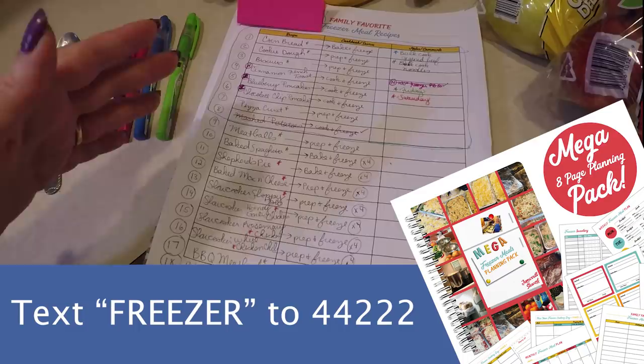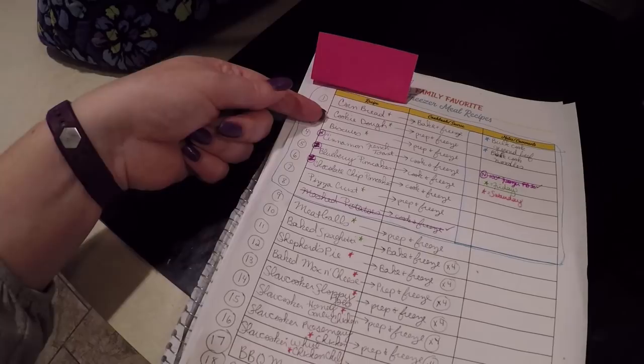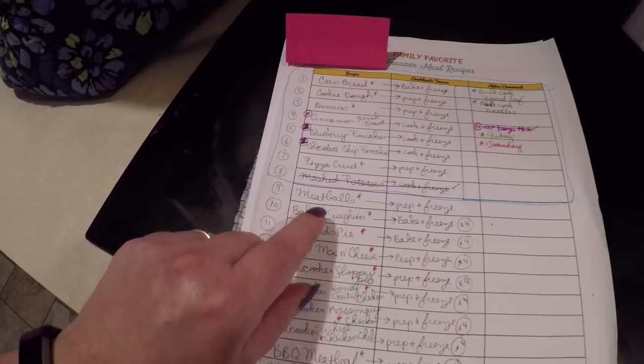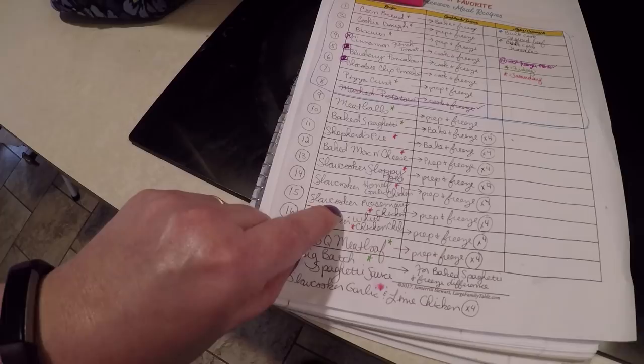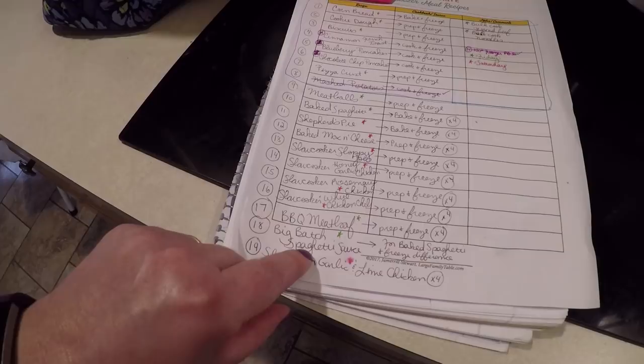Here's everything we're going to make in the next two days: cornbread, freezer cookie dough, biscuits, cinnamon French toast, blueberry pancakes, chocolate chip pancakes, pizza crust, mashed potatoes — I already gave myself a check mark because that's complete. We're going to do meatballs for the freezer, baked spaghetti, shepherd's pie, baked mac and cheese, slow cooker sloppy joes, slow cooker honey and garlic chicken, slow cooker rosemary chicken, slow cooker white chicken chili, barbecue meatloaf — I'd like to get four or so in the freezer — a big batch of spaghetti sauce, and slow cooker garlic and lime chicken.